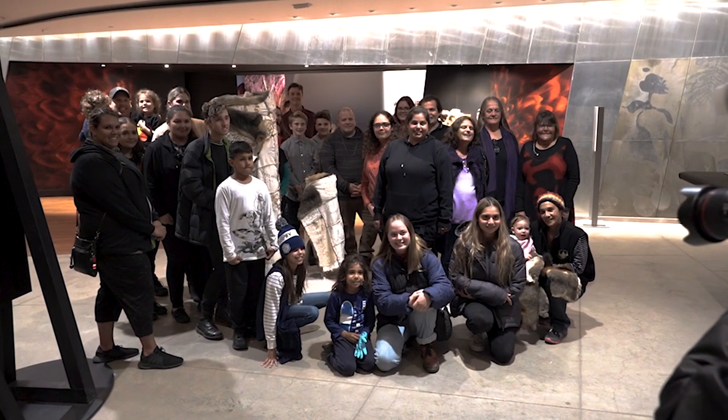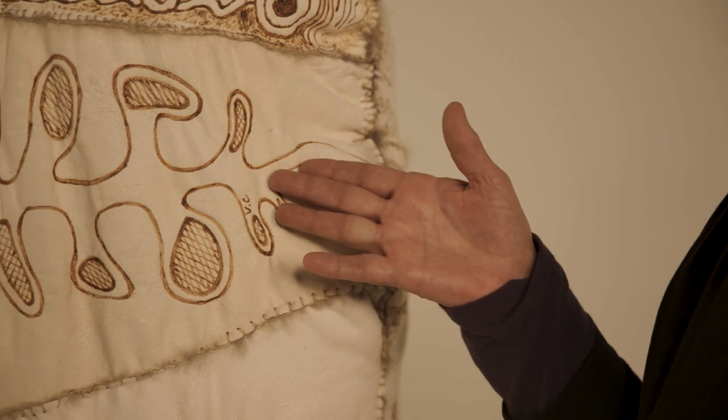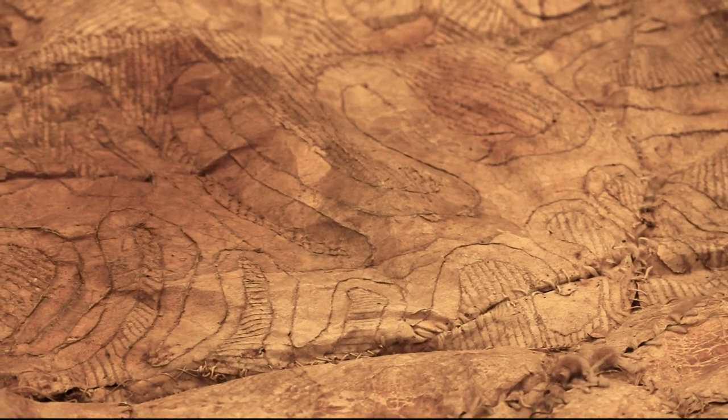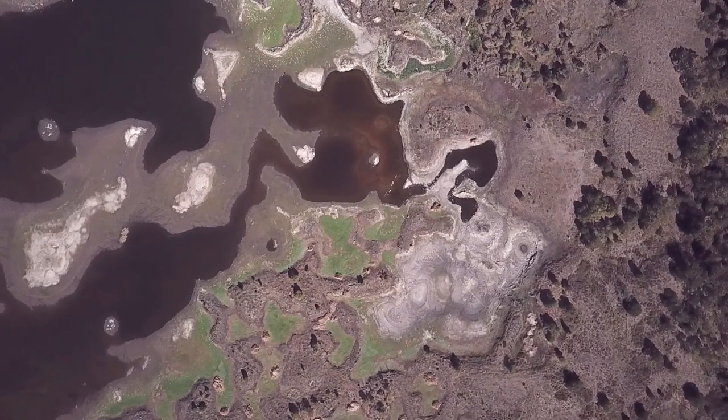I became involved in the cloak project because I have connections to my grandmother's country that the old cloak is from. This is one of the designs that I did — it's of Lake Condah. There's a symbol of the lake on the old cloak, because the overall design of the cloak is like a map of country.